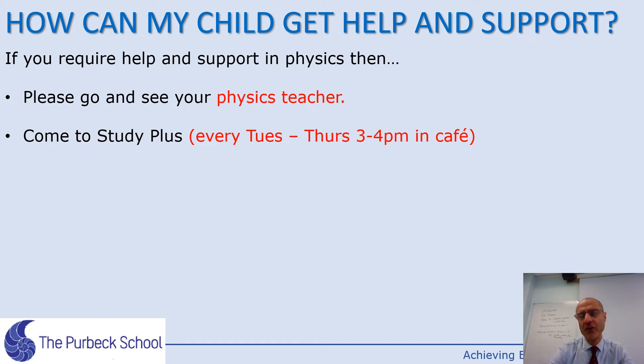Most students will experience difficulties at some point and need to know where to go for help. The first place to go is the physics teacher, who can quickly explain any concepts and point to extra resources. There is also Study Plus after school on Tuesday, Wednesday, and Thursday, 3 to 4 p.m. in the café — a good, secure environment to revise. It's very important that students access help as soon as problems come up, not leave it to the last minute.